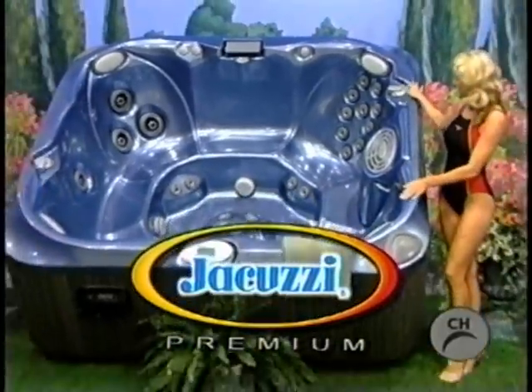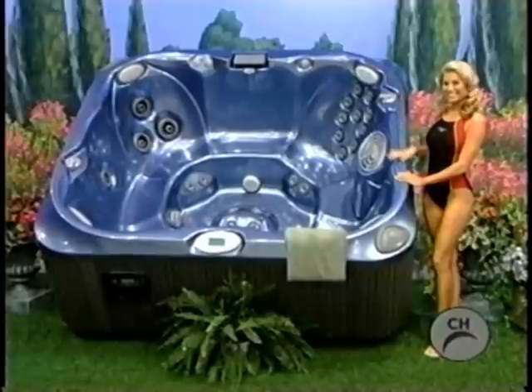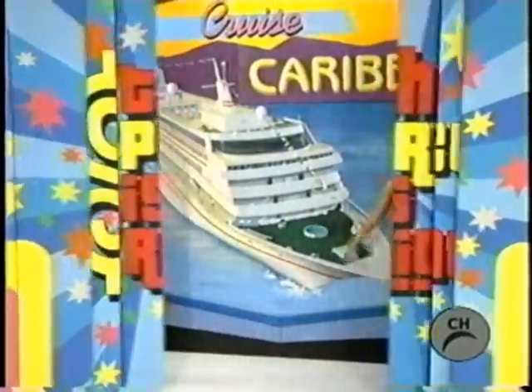Something you could really warm up to! Features include bubbling foot jets, a water rainbow waterfall, four therapy seats, and room for six adults, from Jacuzzi Premium. And the Caribbean!